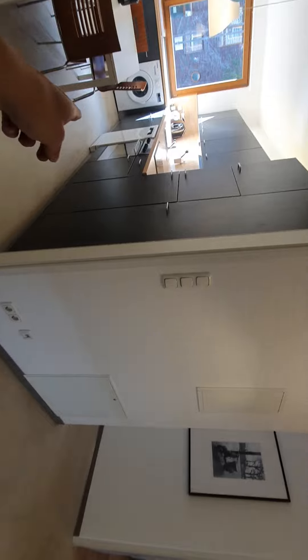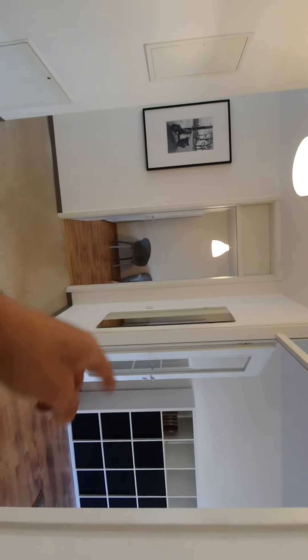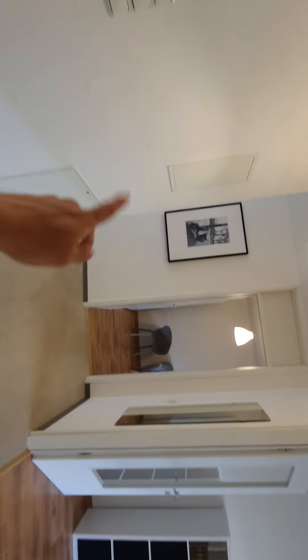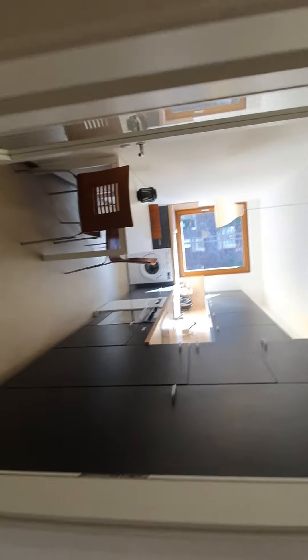So here we are. This is the main entrance. Here's a small hall. Here you have the kitchen, living room, bedroom number one, and bedroom number two, and the bathroom. Let's start from the kitchen.